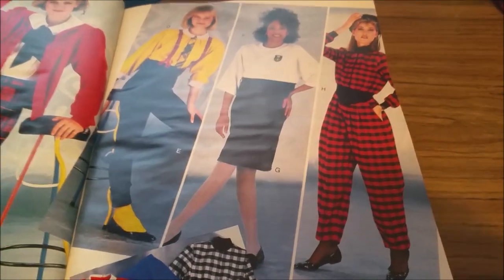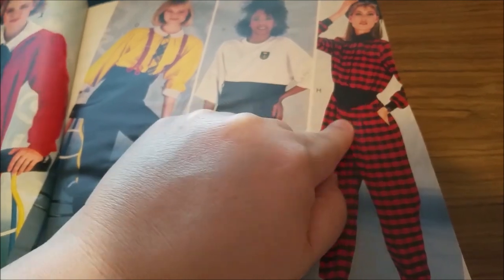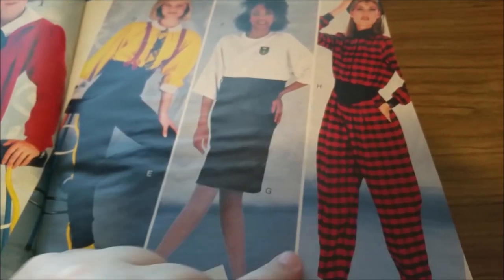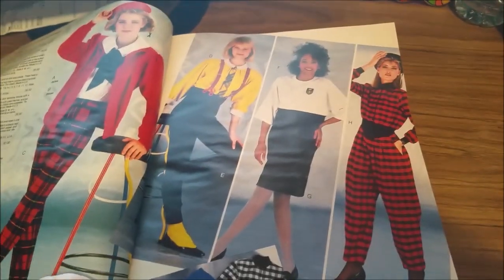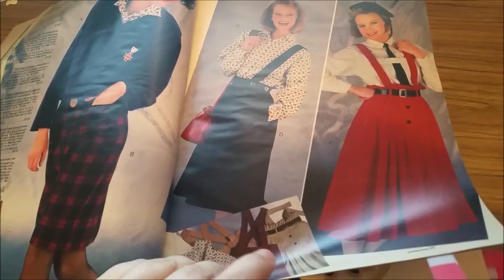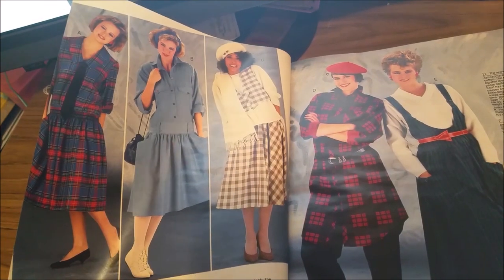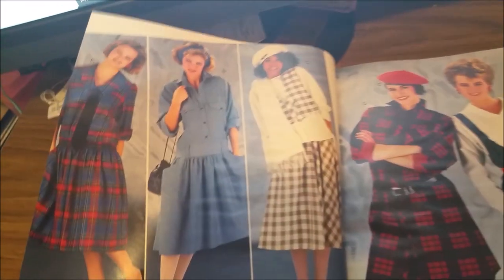And then we have these pants with a waist that goes down like that — it's all fabric at the top, then kind of jogger-style at the bottom. Yeah, that was interesting. There's a lot of funky stuff like that; the drop waist was really in in 1985.